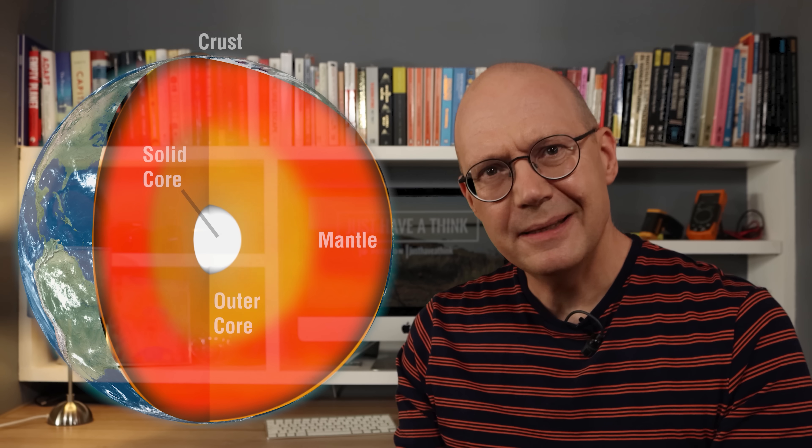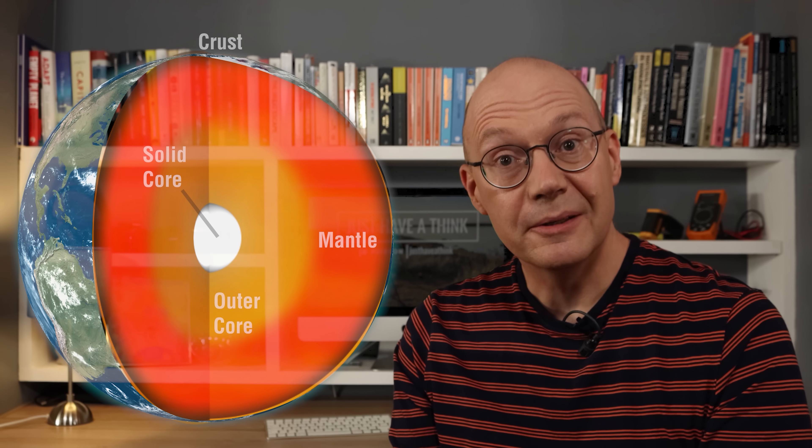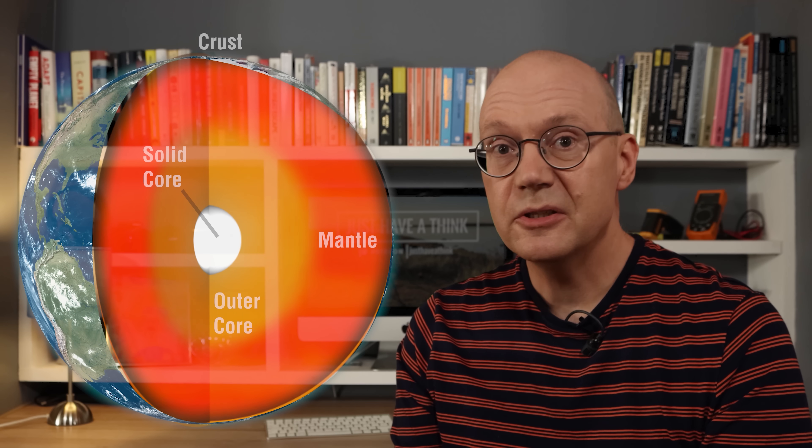So there's a lot of heat available just below the entire surface of the planet. It's what we all know as geothermal energy. And in theory we ought to be able to tap into it to provide a virtually limitless supply of heat and power for the entire planet with almost zero carbon dioxide emissions. So why haven't we done that then?